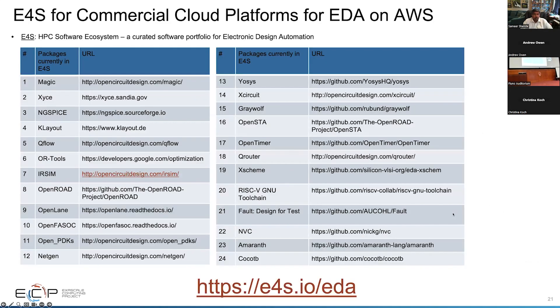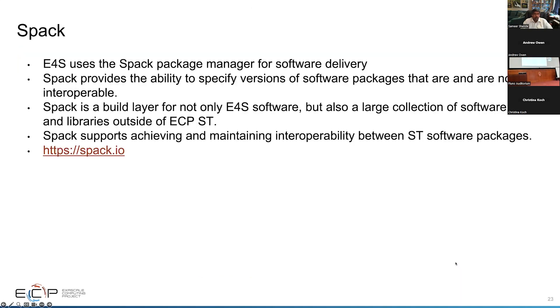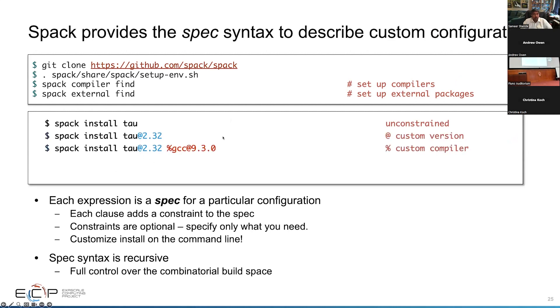Here is a list of 50 different packages available in AWS for E4S for those looking at EDA. It all depends on the Spack package manager, which allows you to build different versions of packages. You can clone the Spack repo, source the setup script, and install a package — for example, spack install tau. I also recommend using spack compiler find to find system compilers and external find. This is all within the container, so you don't have to install anything. You can say install tau version 2.32 with the GCC 9.3.0 compiler.